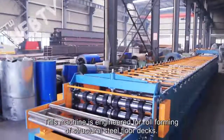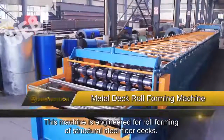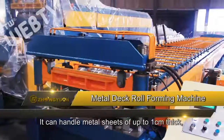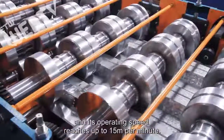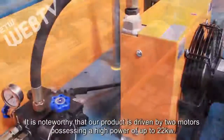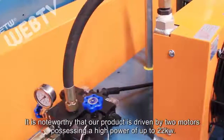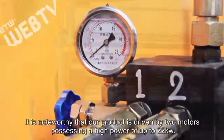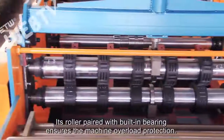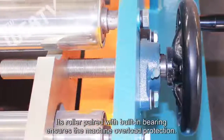This machine is engineered for roll forming of structural steel floor decks. It can handle metal sheets of up to 1 centimeter thick, and its operating speed reaches up to 15 meters per minute. It is noteworthy that our product is driven by two motors possessing a high power of up to 22 kilowatts. Its roller, paired with a built-in bearing, ensures machine overload protection.